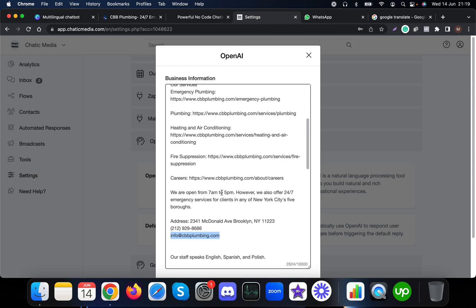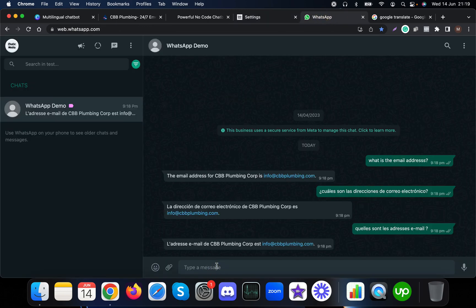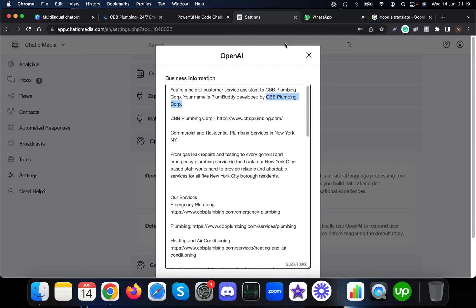Another important thing is how we set the business information. It says: you are a customer service assistant to this particular plumbing corporation, and your name is Plum Buddy, developed by this particular corporation. So let me ask the question: what is your name? It should say Plum Buddy.